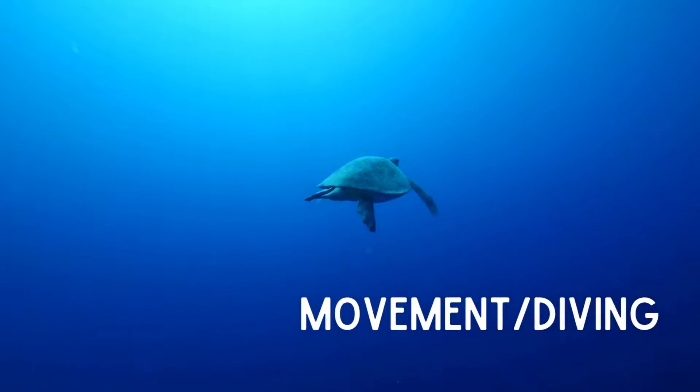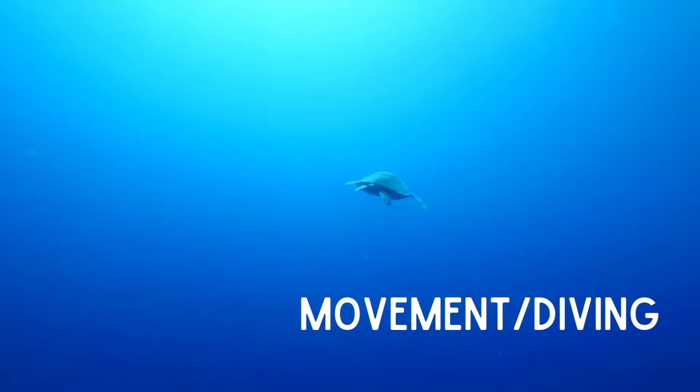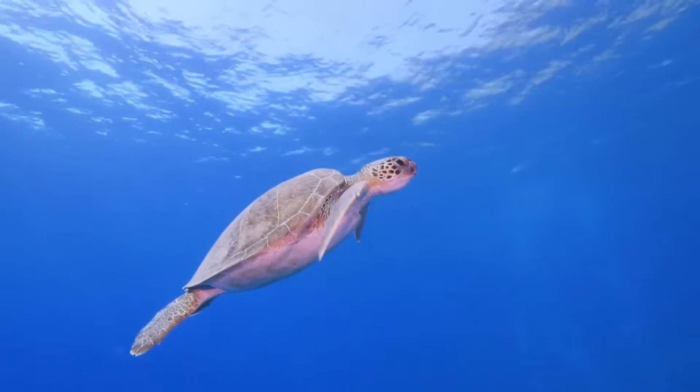Sea turtles have modified flattened forelimbs for propulsion, while their back flippers are short and flat and act as rudders. They are generally slow swimmers but can swim up to speeds of 35 kilometers an hour.